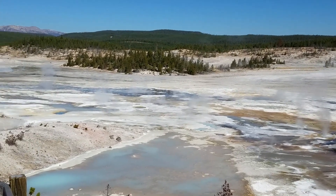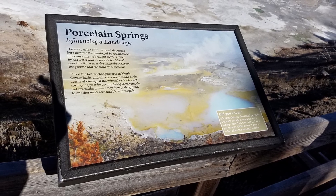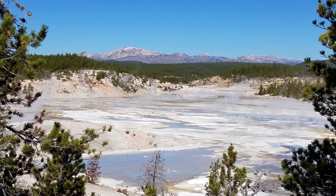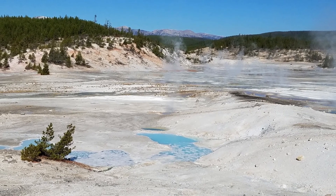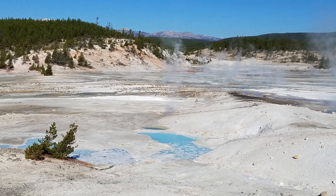But don't step off the boardwalk. Places like Norris are constantly changing and feature hollow areas that may have only a thin layer of rock over them. Beneath that layer of rock lies boiling, bacteria-filled water. Although most burns received in thermal areas are second and third degree, people have died from falling into thermal features.